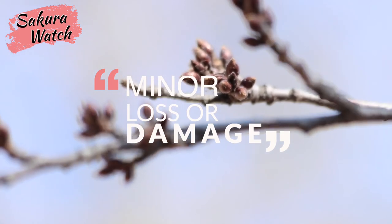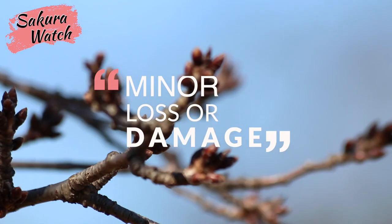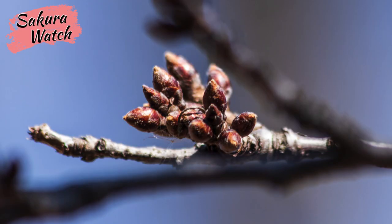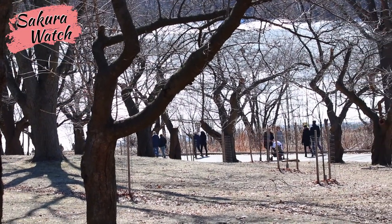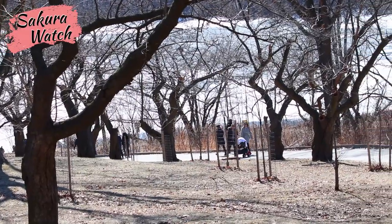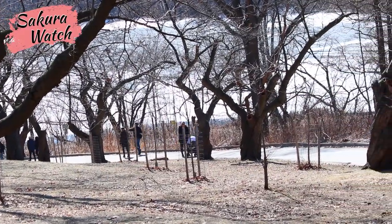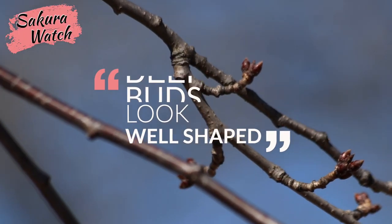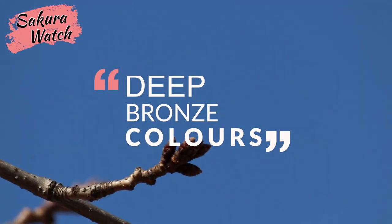I was happy to see the trees all looked healthy and robust, with little signs of damage from the winter. While taking a closer look at the blossom buds situated along the winding path down Cherry Hill, all indications were showing they were developing well with excellent round shapes and deep bronze colors.